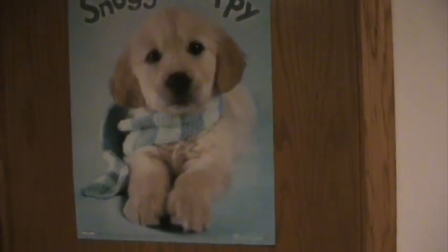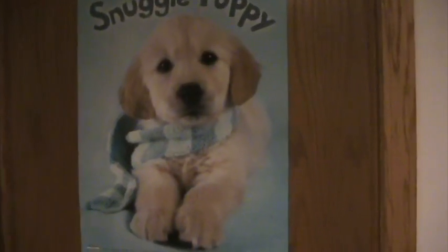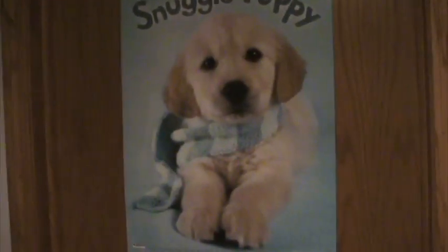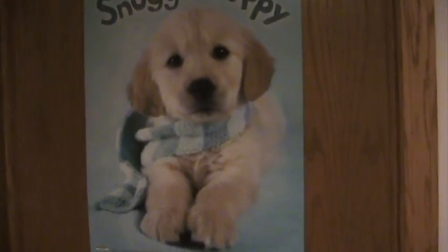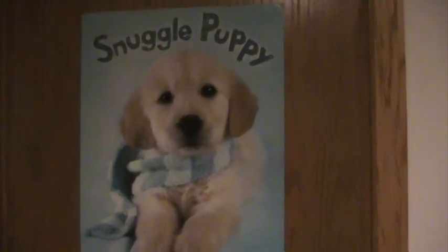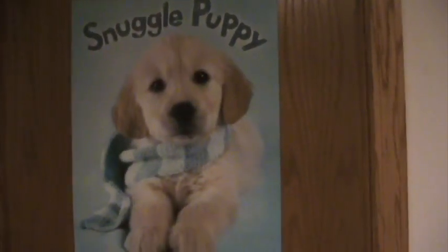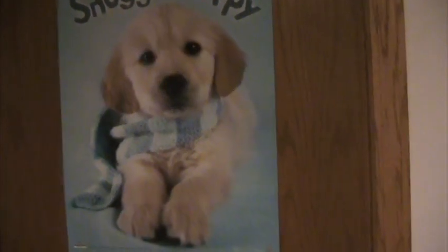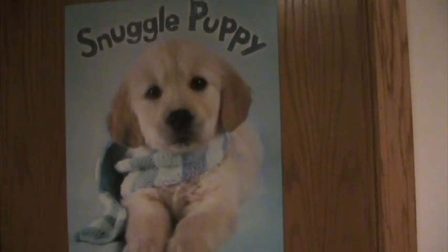Hi guys, it's Cece, and welcome to my end of 2015 room tour. I've been saying I'm going to do this for a really long time, and I didn't have a video for today, so I decided to just do this. I'm trying to do two videos per week this month, as you've probably noticed. But yeah, here we go with my room tour.